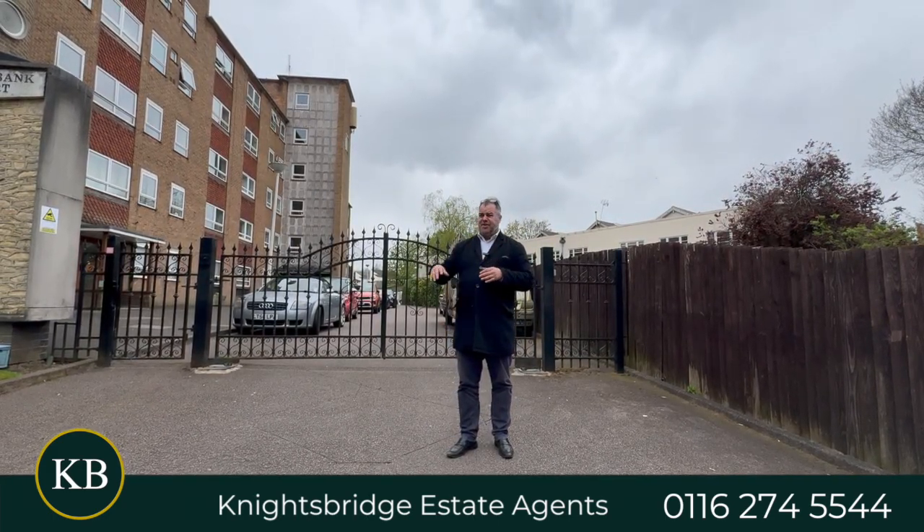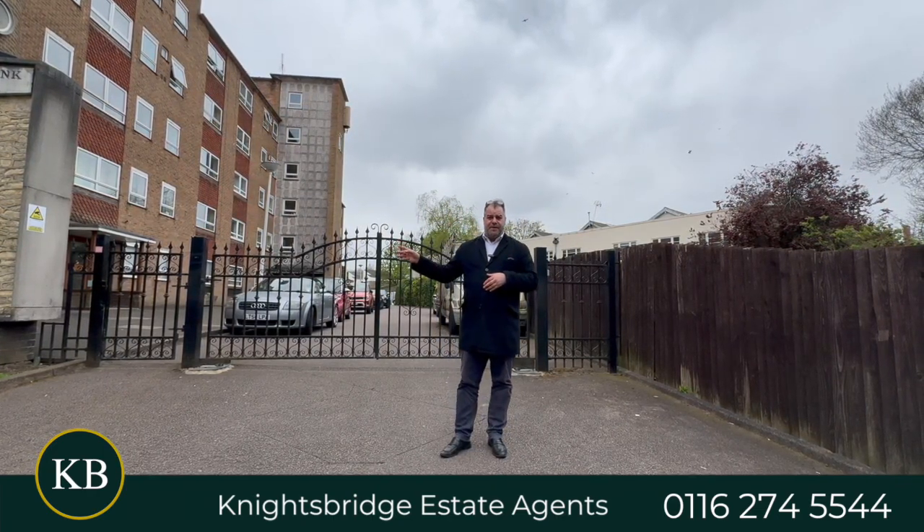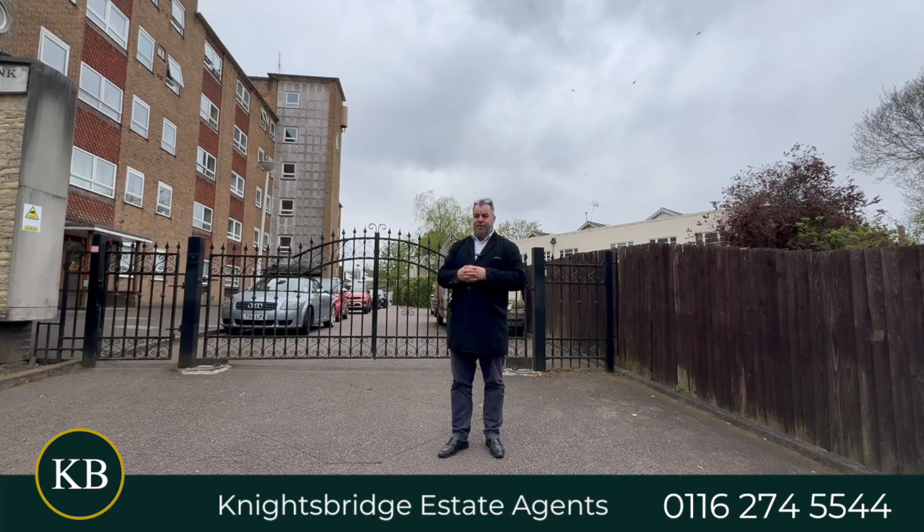What I love about this location is it's just a short distance from Queen's Road with its array of shops, bars and coffee shops, together with the bus routes mentioned earlier in the clip.